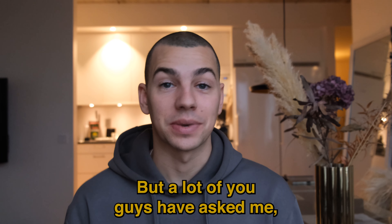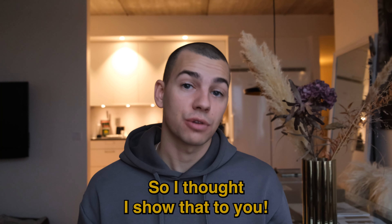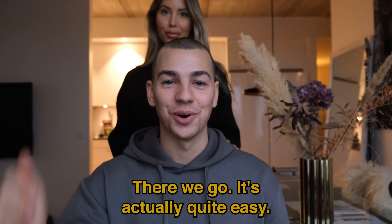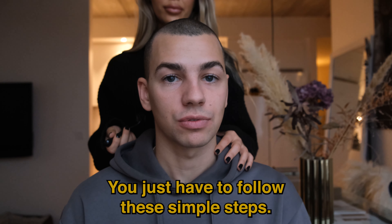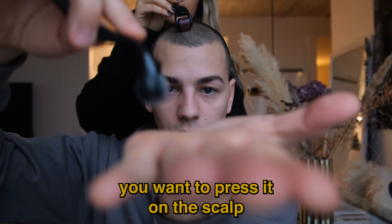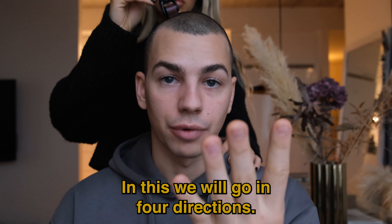A lot of you have asked how do you actually use a dermaroller for hair loss, so I thought I'd show you — and we have my girlfriend to demonstrate on. It's actually quite easy, you just have to follow these simple steps. When you press the microneedle onto the scalp, you want to go in one direction. We will go in four directions: vertically, horizontally, and diagonally both ways.